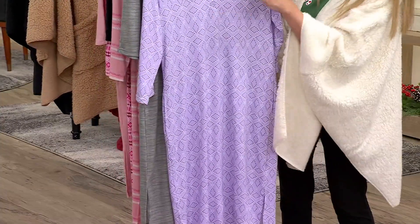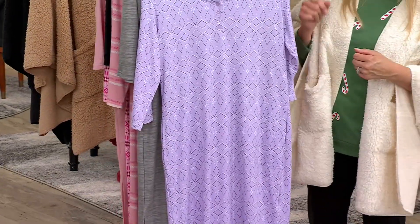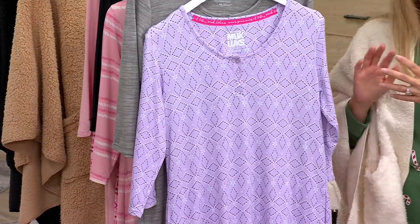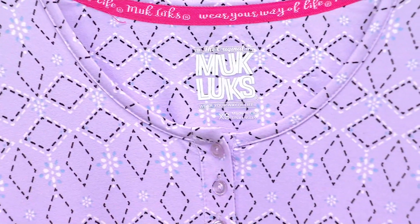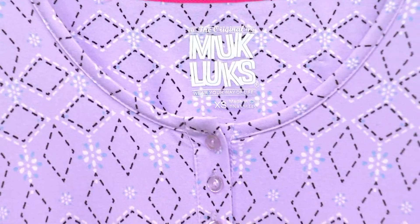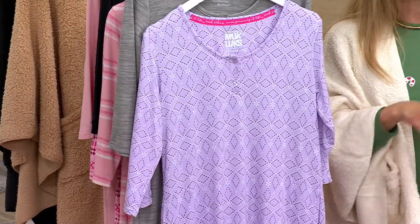Working Henley neckline so you can unbutton it, half button it. If you need a little extra room to get it over your head, you can sure do that. Both of these are tagless. Belt them, put them on over a turtleneck, put them on with a denim jacket or a cardi. You can sleep in these like a night dress, you can take them out and about — the sky is the limit.